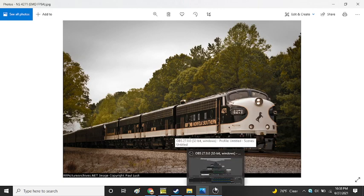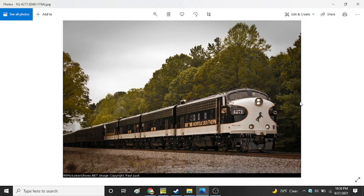Today's episode will be covering the EMD F units, which was a series of locomotives produced between November of 1939 and November of 1960 by EMD - General Motors Electromotive Division - and General Motors Diesel Division of Canada, or GMD.